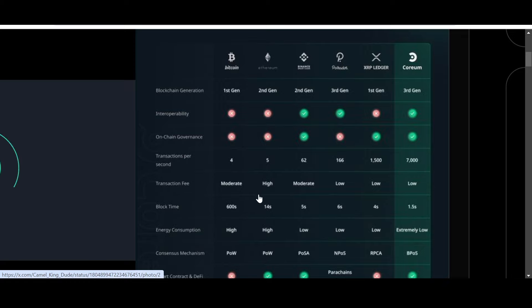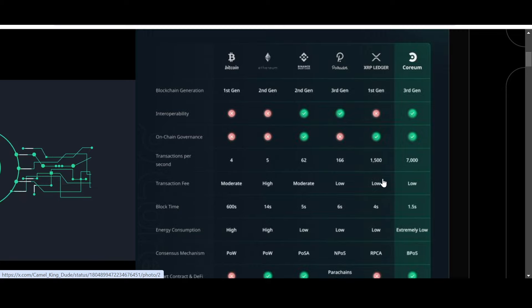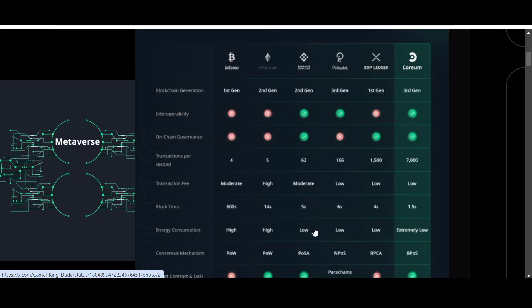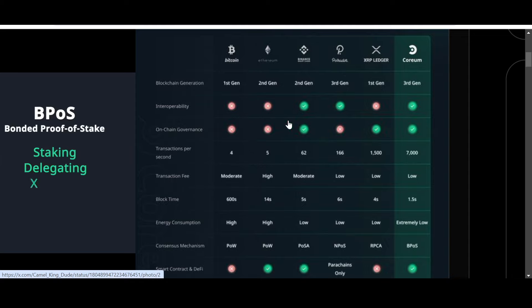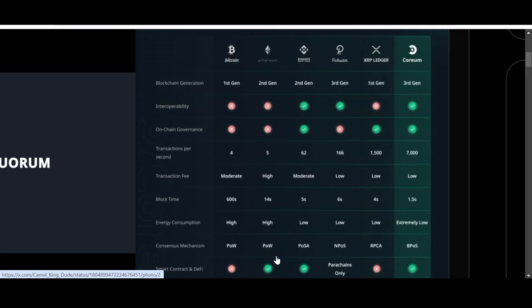So why has Coreum increased this week? Here's a comparison post: Coreum versus existing blockchains. Looking at blockchain generations — Bitcoin is first generation, Ethereum second, Binance third, Polkadot third, XRP Ledger first generation — Coreum is third generation. For interoperability, Coreum offers it along with Polkadot and Binance.